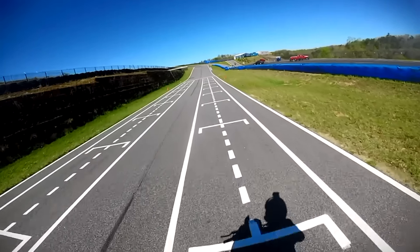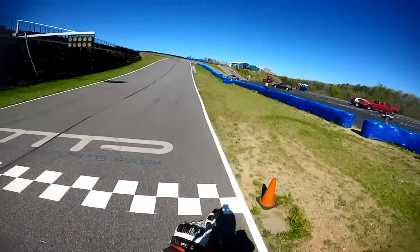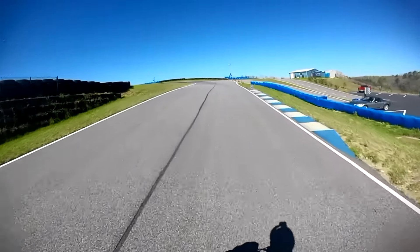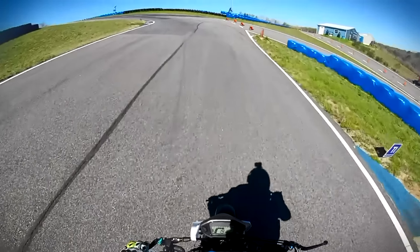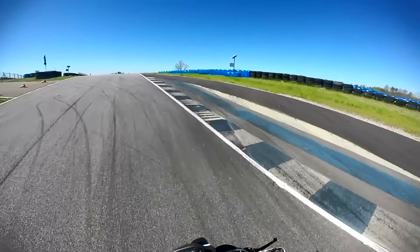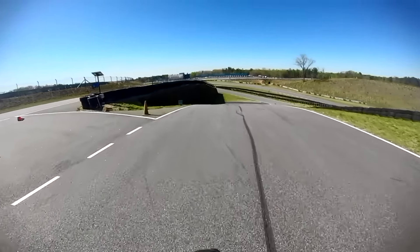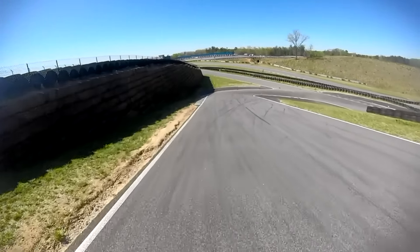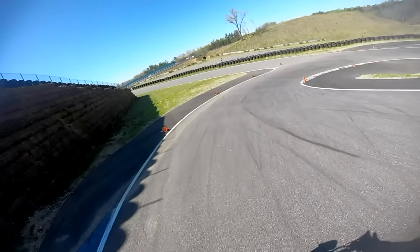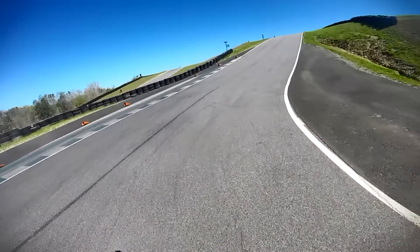Elevation, off-camber — it's a roller coaster. I don't even know how to describe it. But they have an F1 lighting system — you'll see that little panel to your right. Plenty of runoff, because on a couple of those turns I ran a little wide and it could get kind of sketchy. But this track has multiple configurations too.